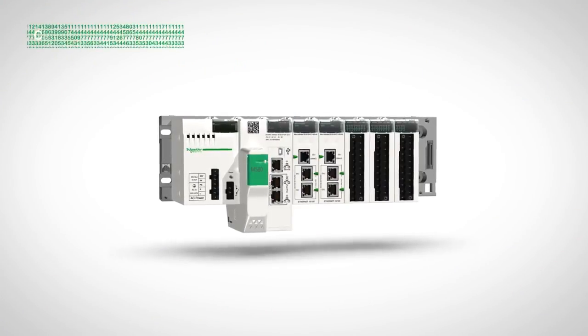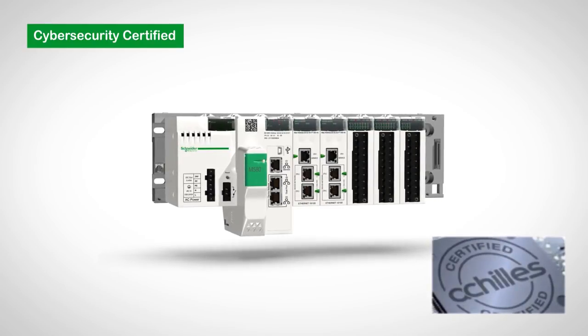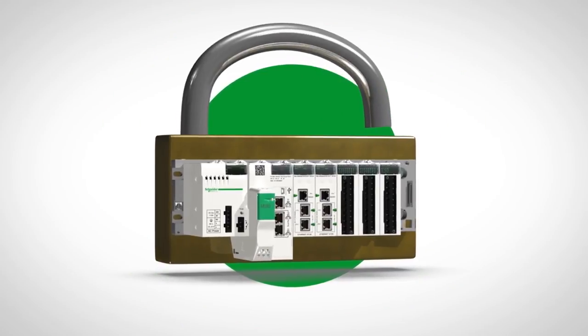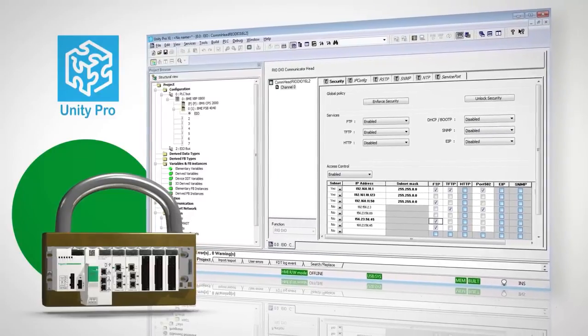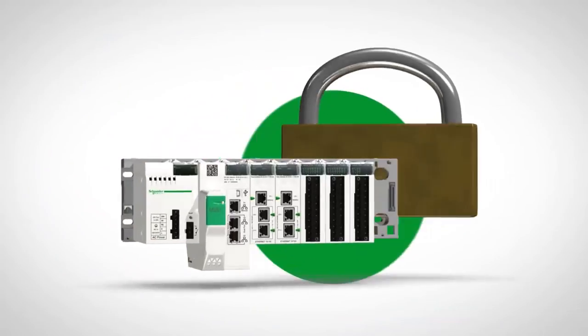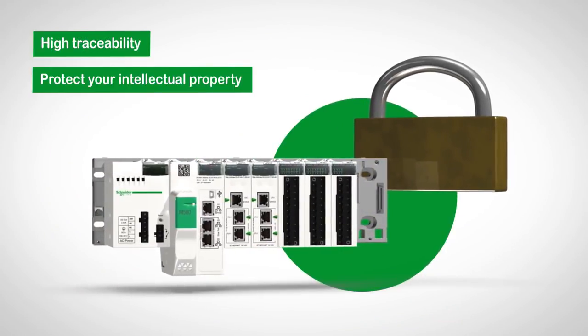At the same time as being open and transparent, the M580 also ensures the security and integrity of your system for both hardware and software. Natively integrated cyber security is easy to configure from your programming software, and you can choose the access level for each of your users. The Modicon M580 is the only pack on the market to combine both transparency and security.